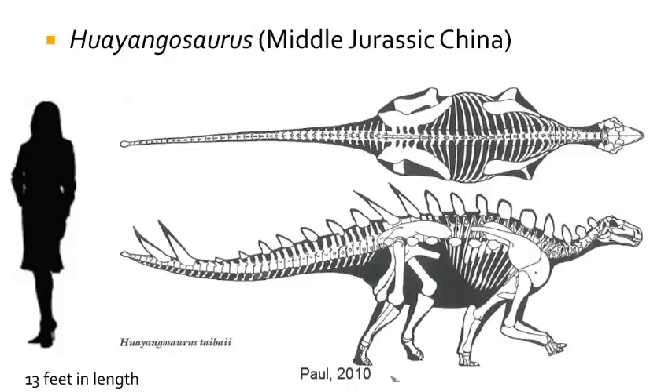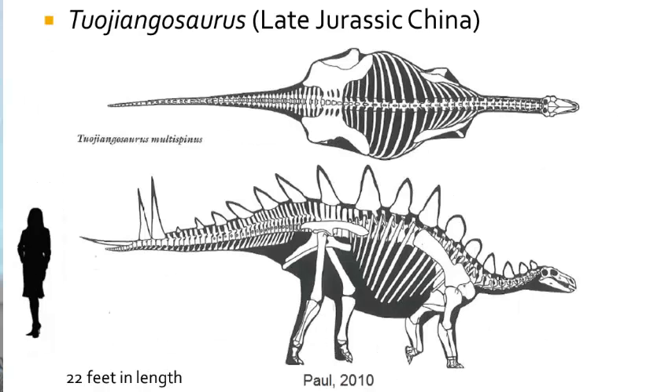The oldest well-known Stegosaurian is Huayangosaurus from the lower part of the Shikshimiao Formation of China. Huayangosaurus was about the size of a cow, with small plates that ran along the back of the skeleton, and smaller osteoderms along the flanks of the animal. The tail had four long horns or spikes. From the upper Shikshimiao Formation of China is the much larger Tuojiangosaurus, which is Late Jurassic in age and is known from two partial skeletons. Tuojiangosaurus had longer tail horns and bigger plates along the back of the animal.